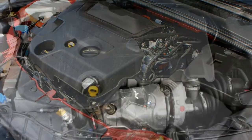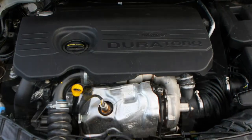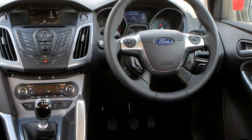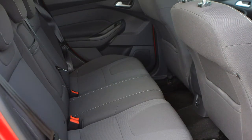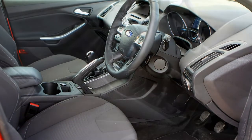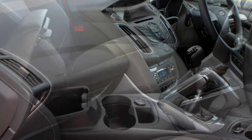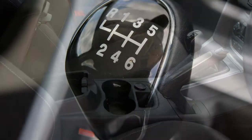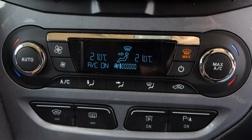Fast Ford legacy — Focus ST and RS: Ford has a proud history of offering high-performance versions of its regular family cars and this generation Focus is no different, offered in both hot ST and scorching RS forms. Petrol 2.0-litre EcoBoost 250hp and diesel 2.0-litre TDCi 185hp versions of the Focus ST are offered, each with a racy body kit and deeper front grille, with enhanced performance and handling. Those petrol versions can reach 154 mph and scurry from 0 to 62 mph in 6.5 seconds.